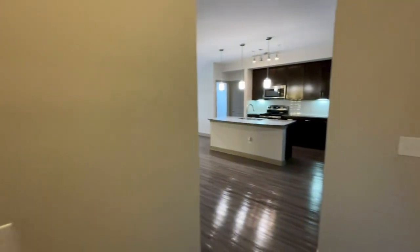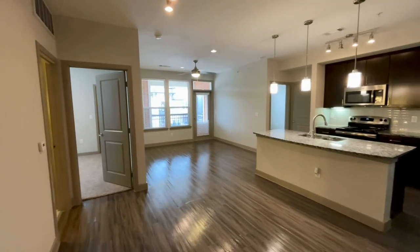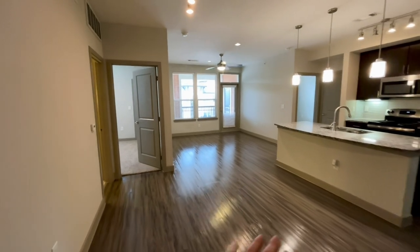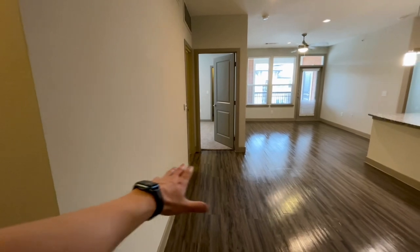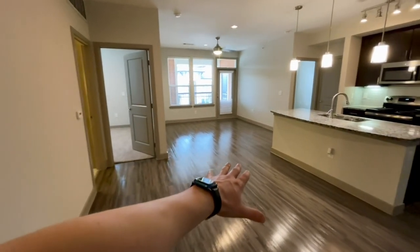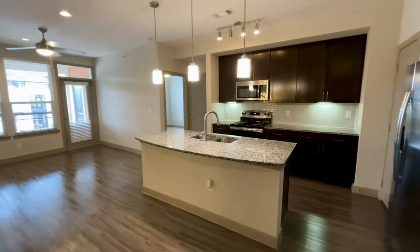Washer and dryer for this apartment is right off the entry. They do share space with your water heater, but they are full-size and GE set. Right into this B5G, you have your dining room space right off your island. Just like in the B4, having something against the wall is great if you need to bring it out when necessary, but having it perfectly centered here in front of the island works best.